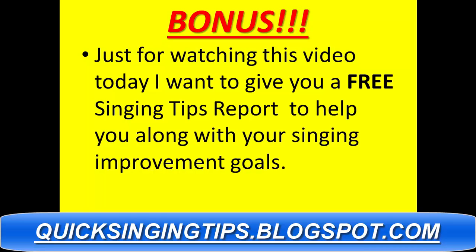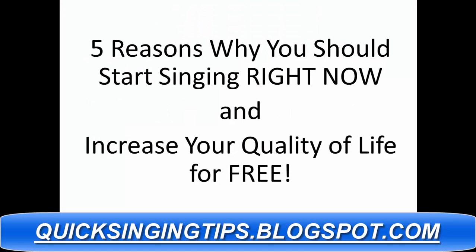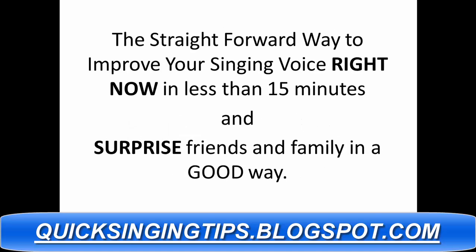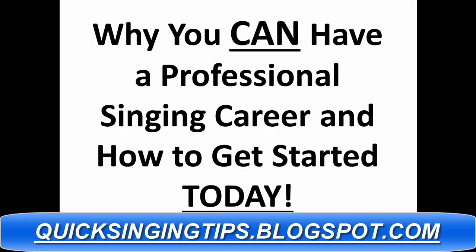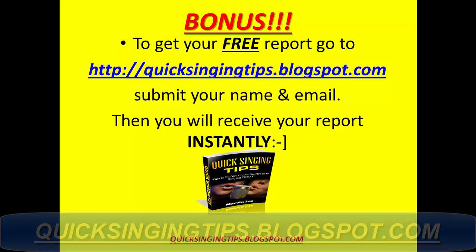Bonus — just for watching this video today, I want to give you a free singing tips report to help you with your singing improvement goals. In this free report, you will learn: five reasons why you should start singing right now; the secret techniques to singing from the heart; the straightforward way to improve your singing voice in less than 15 minutes; and why you can have a professional singing career and how to get started today. To get your free report, go to quicksingintips.blogspot.com, submit your name and email, and you will receive your report instantly.